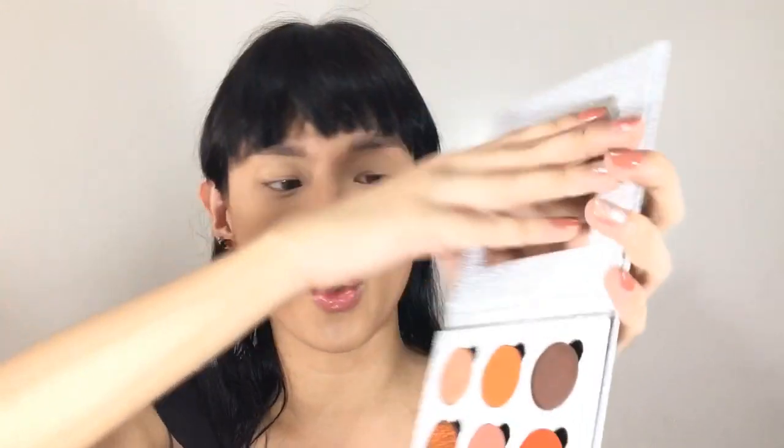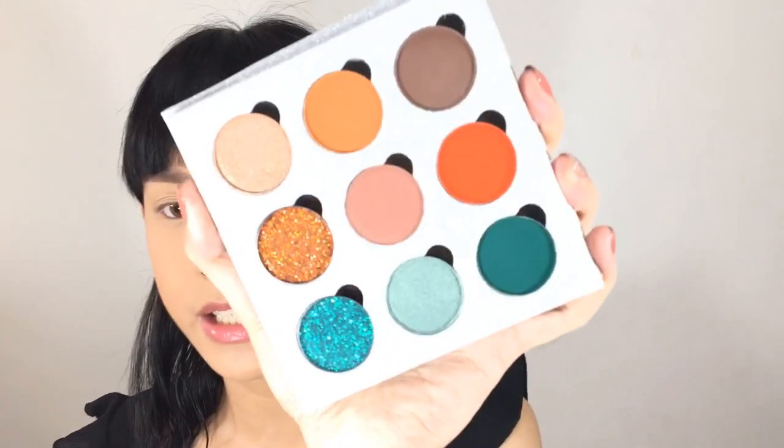The Diwata palette retails for 680 pesos and you actually get 9 shades. The packaging is super beautiful — it's literally speaking to me. To be honest, hindi ko pa ito sinubukan — it came to my house a month ago, and I was really trying my best not to touch it. I even told the brand, when they were asking me about the formulation, that I hadn't opened it yet because I wanted a genuine first impression. The Kabal eyeshadow palette is 580 pesos, and everything comes with a protective cover.